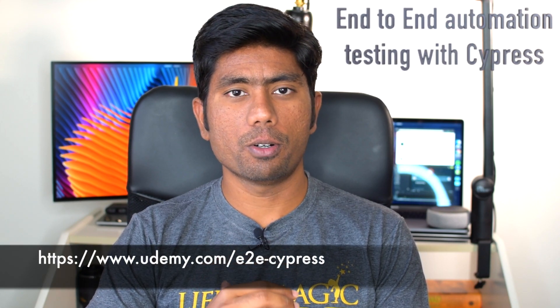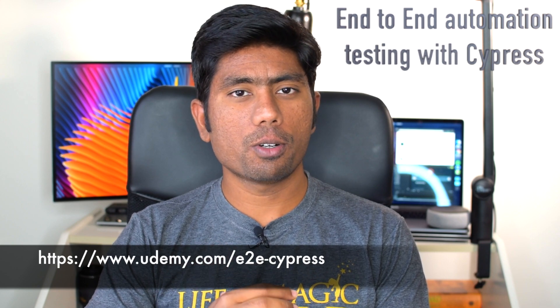Hi guys, my name is Karthik and I am from Exit Automation.com. Today I'm very happy to announce that I'm releasing my first course in a non-Selenium automation testing tool on Udemy. I have been releasing so many courses all these days — I have almost 22 courses on Udemy — and this is one of the first course which is an automation testing tool course that is not Selenium.